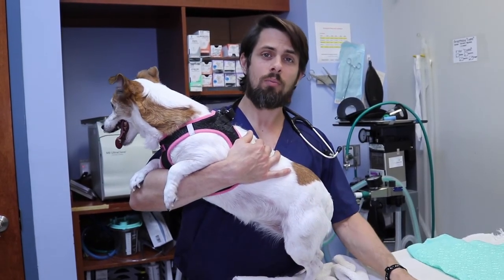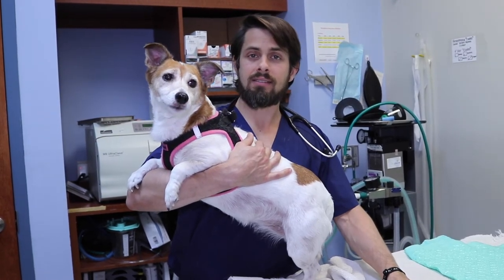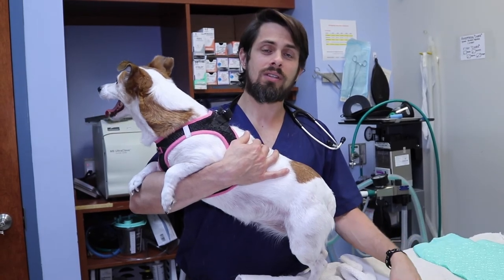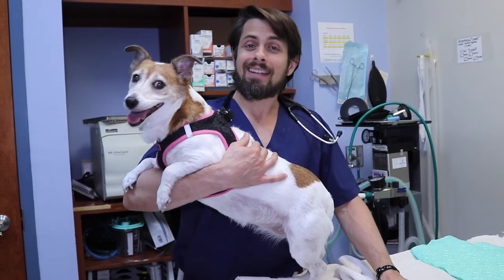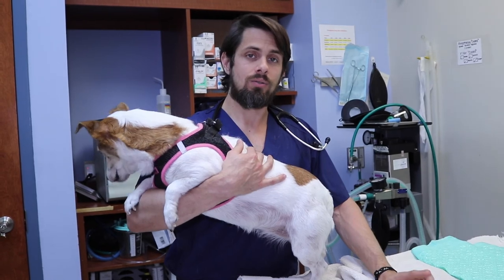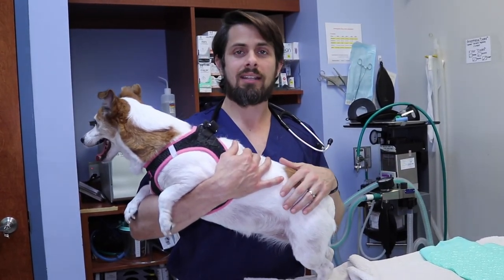Some other things you can do to help are supplements like omega-3 fatty acids, turmeric, and aloe juice. When adding those supplements, make sure you only do one at a time — because if you add them all at once and your dog ends up with soft stool or vomiting, you won't know what caused it. Add one at a time, and if it sits well with them, then you can look at adding the next one.